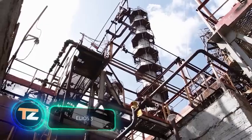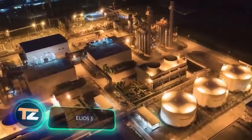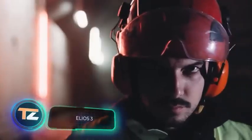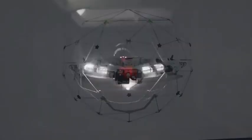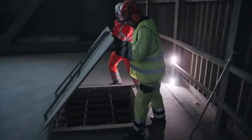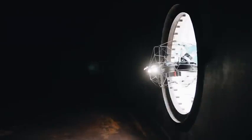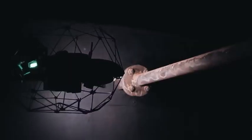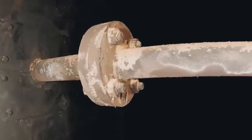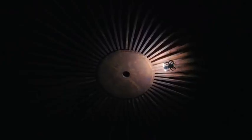Drone-based inspection is not a technology of the future — it is a necessity for today's digital, fast-paced world, believes the Swiss team Flyability. They have a product to match: here is a drone called the Elios 3. The drone measures 19 inches wide and 15 inches high, and one charge is enough for about 12 minutes of operation.